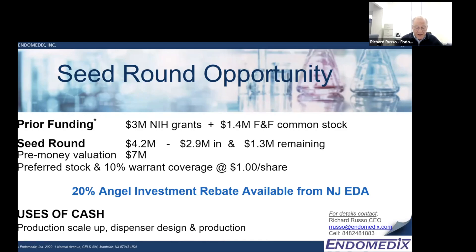Please note the 20 percent rebate available from New Jersey. We are using the cash for production scale-up and dispenser design and production. My contact details are on the right-hand side, and I hope to hear from you.